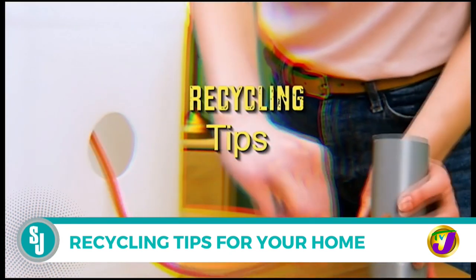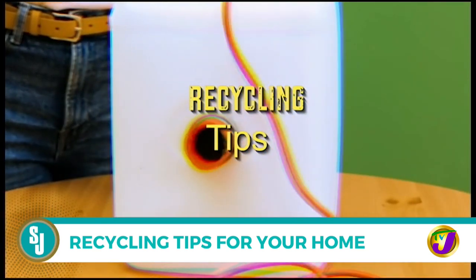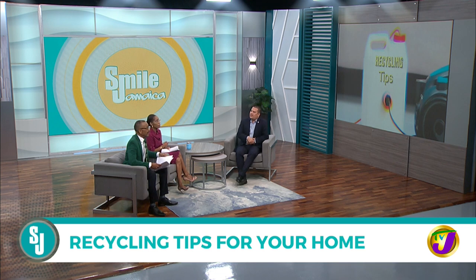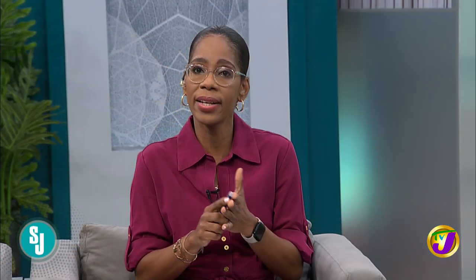Those were some practical examples of how you can reuse items from around your home. So don't just throw it out — recycle. A few practical tips there about how to recycle items found in your home: reduce, reuse, recycle.